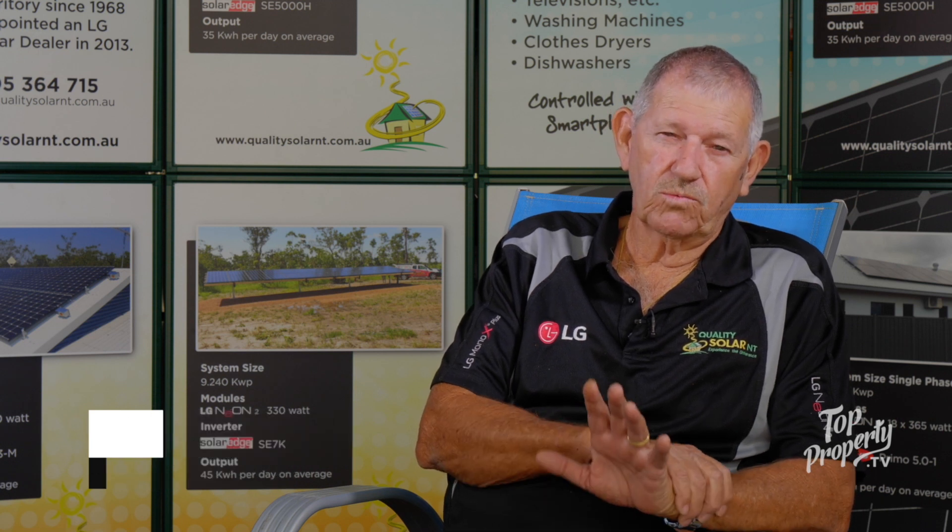I'll give you a classic example — a retired couple had a system on and one and a half panels wasn't working. I said we'd upgrade the system and check the panels out. They had a little bit of shading issue as well at different parts of the day and different times of the year. I bumped into them at Changi Airport in Singapore, and this was the time that Cyclone Marcus was here.